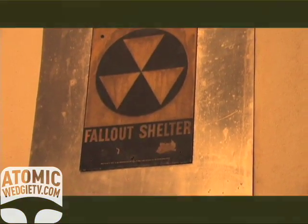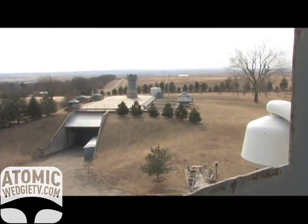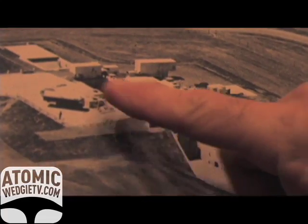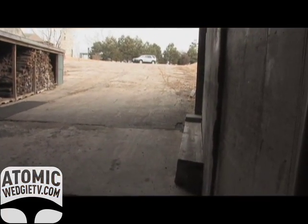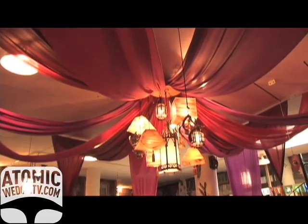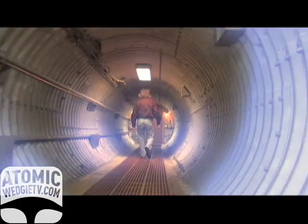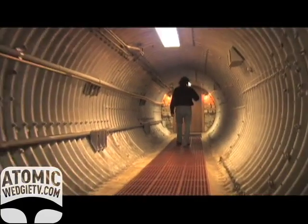We absolutely love living here. We have 18,000 square feet of floor space. My wife and I are of modest means — we never expected to live in such a large home. My daughters learned to ride their bicycles on our half-mile private paved driveway. This is a decommissioned Atlas-E missile site, and we have refurbished it into our home.